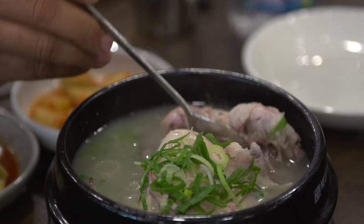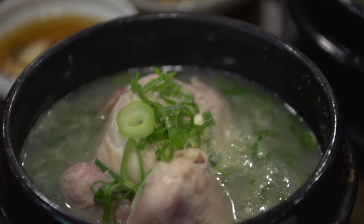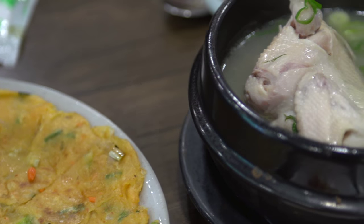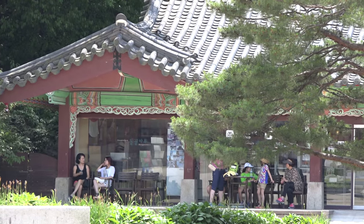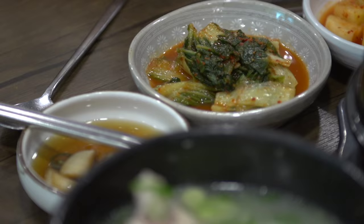One of Korea's most popular soups is samgyetang, a steaming hot chicken soup made with small chicken stuffed with rice and served in a broth with ginseng and jujubes. It's an iconic summer dish, served on the hottest days of the year, embracing the notion that you fight heat with heat.